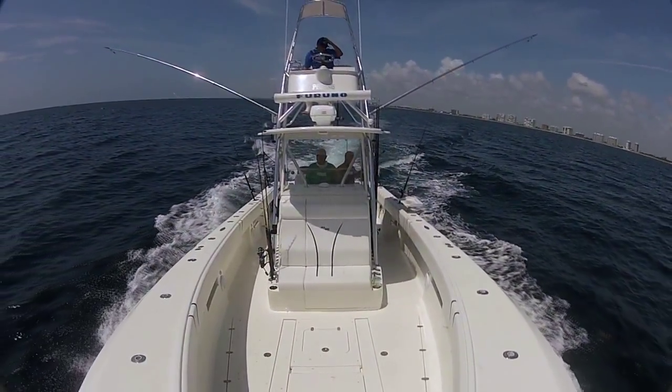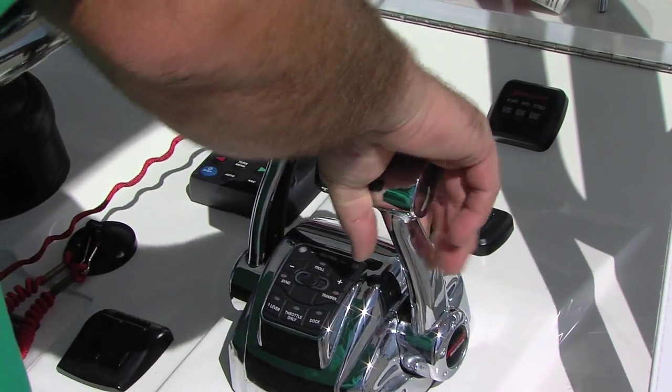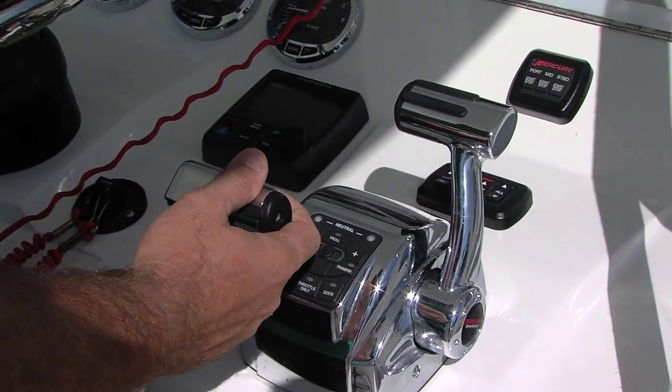When you're at the helm for 12 hours straight, comfort and control are vital. With Mercury's SmartCRAF digital throttle and shift system, I enjoy automotive-like control, instant throttle response, and smooth shifting.